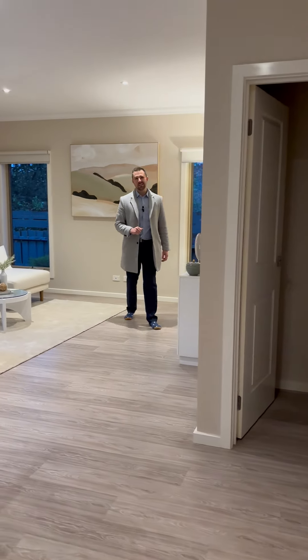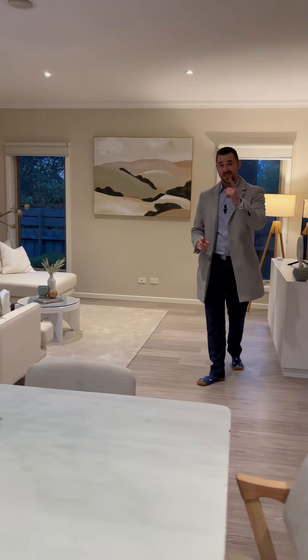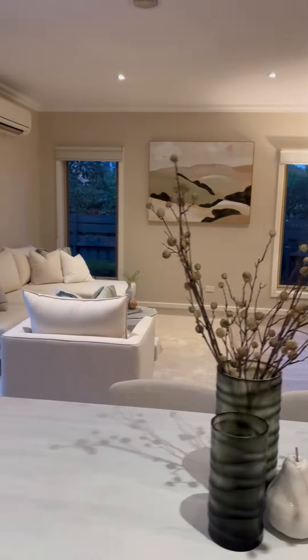If you love your family and you're sick of living on top of each other, then this is the home for you. Check out this space.